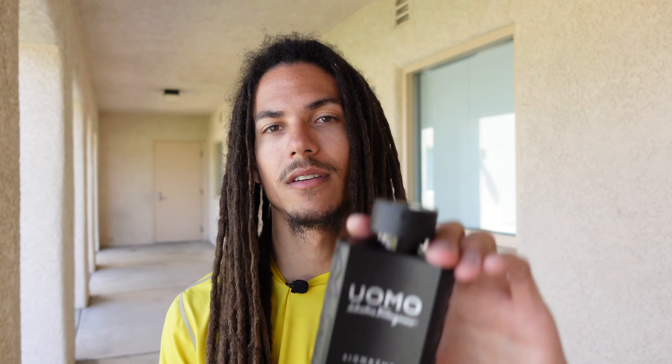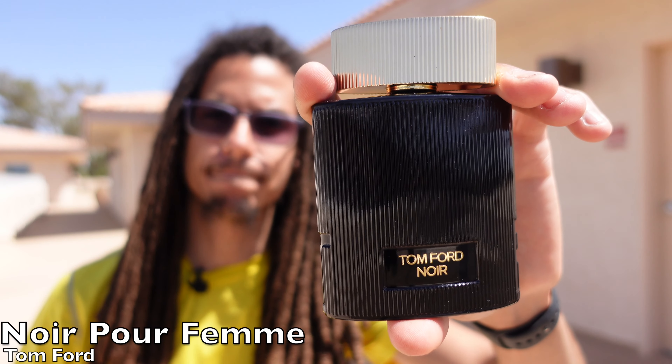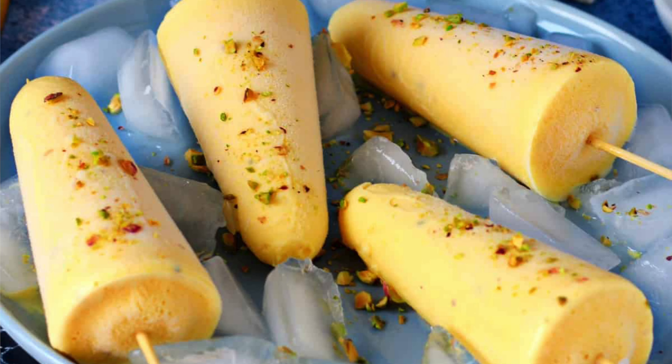For my next pick, it is Tom Ford's Noir Pour Femme. Brian actually sent me this bottle, and I wore it a couple of times. This is a true gourmand — it is modeled after a traditional Indian ice cream called kulfi. In Tom Ford's Noir Pour Femme, you're going to have vanilla, orange blossom, mandarin orange, sandalwood — it's very creamy, it's milky. I never had the ice cream before, but it kind of reminds me of something like a French vanilla.